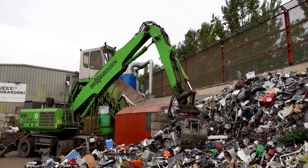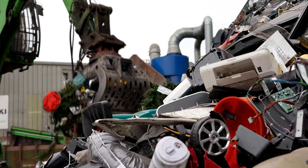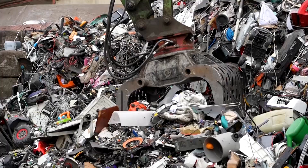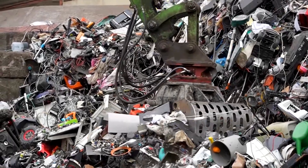Advocates argue that smarter front-end sorting could boost recovery of precious and critical metals and reduce new imports. This effort aligns with International E-Waste Day on Tuesday, led by the Brussels-based WE Forum, which promotes responsible electrical waste management.